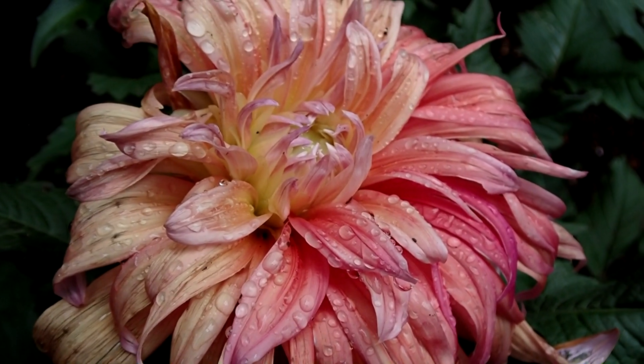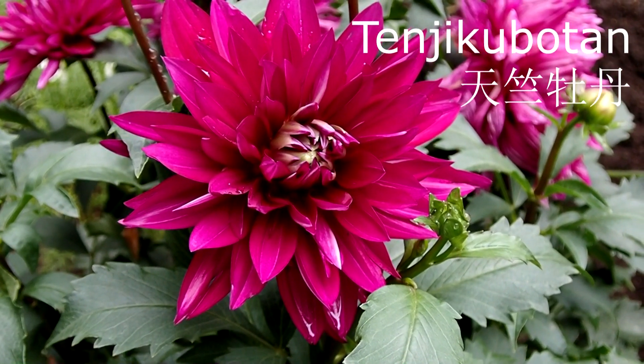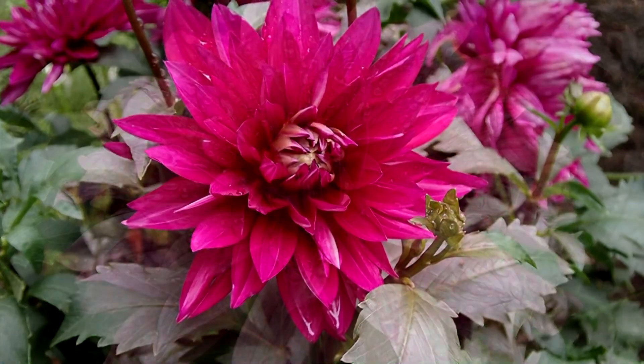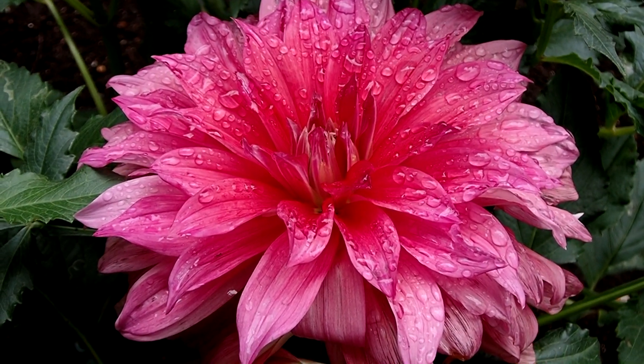The garden introduced dahlias, or tenjiku botan as they are called in Japanese, in 2016, and has about 150 varieties. Their collection is still growing and evolving.